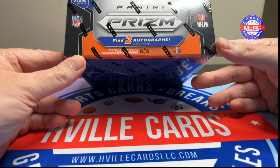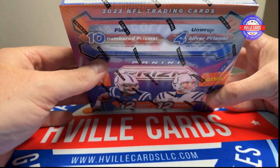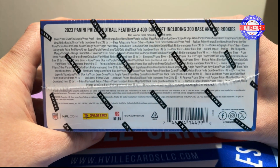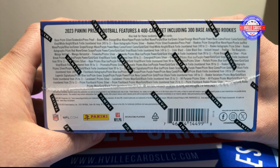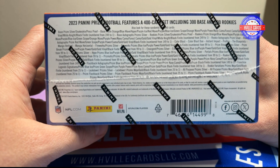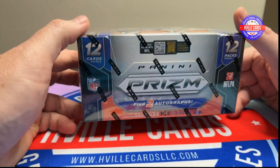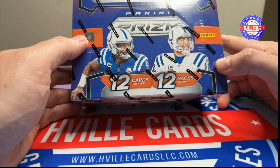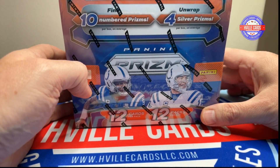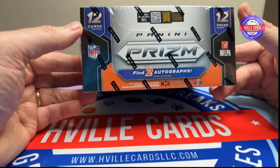It's just been sitting here and I've been looking at it. So if you want to go ahead and look at the odds of what it is to get stuff, there it is. Pause the screen and read it. But I can tell you, everything's in here. Two autographs, ten numbered, four prisms — four silver prisms. One of those should be a rookie. CJ Stratton. And 12 packs, 12 cards per pack.